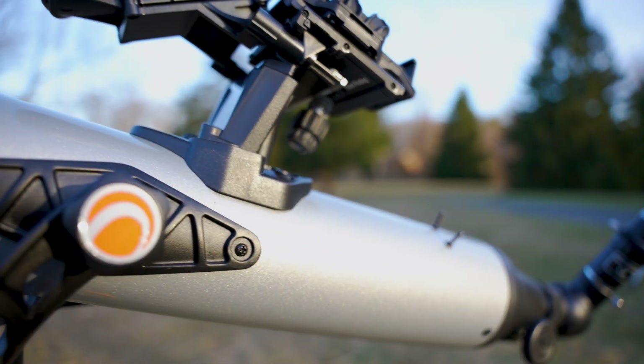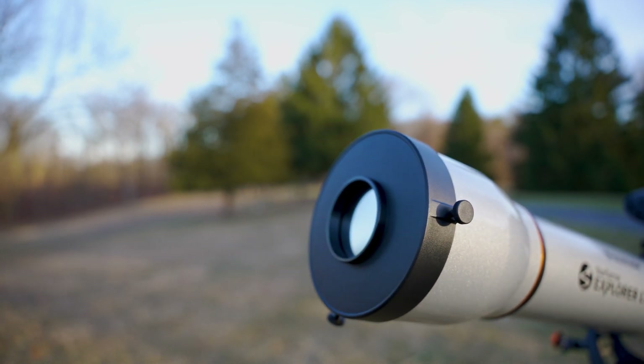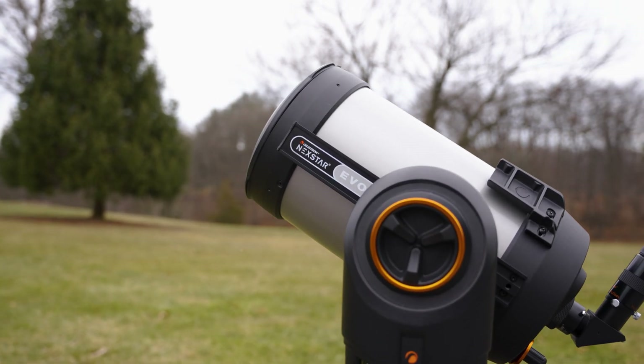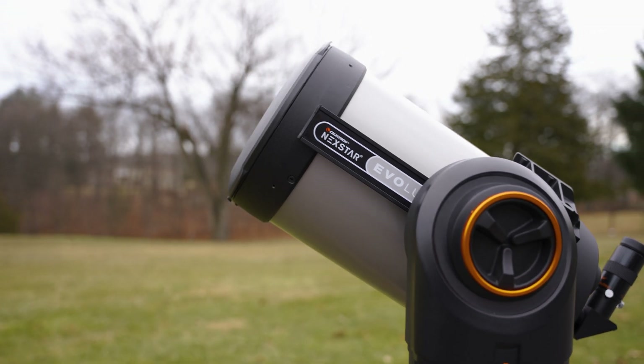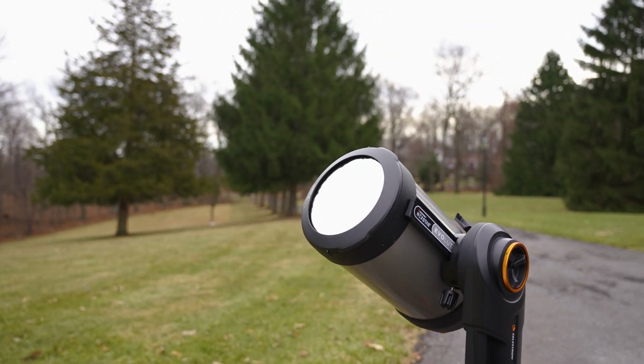Do you already have a telescope that you use at night, or do you want a telescope capable of both nighttime and solar observations? Celestron has a wide range of eclipse filters that fit directly over the main optics of your Celestron telescope to provide you with the best of both worlds.